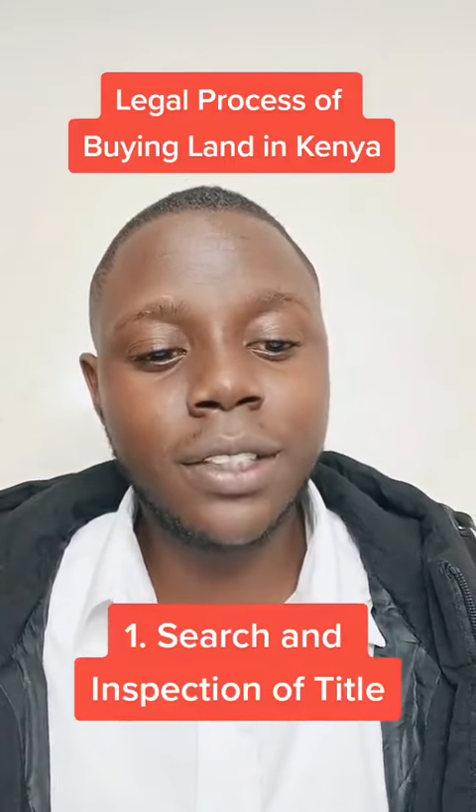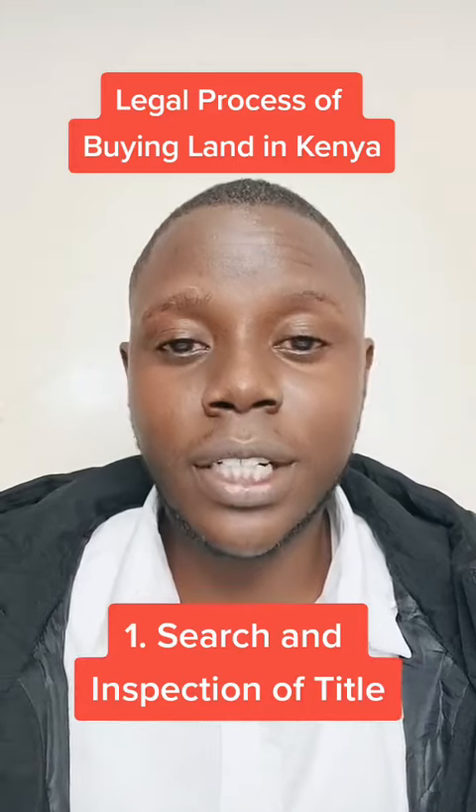This is the legal process of buying land — avoid being conned. First, you have to do the search and inspection of the title deed.